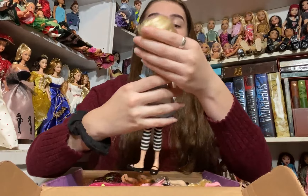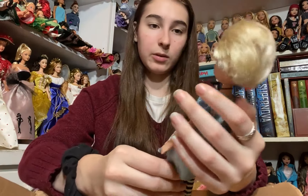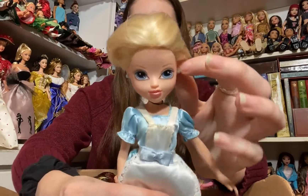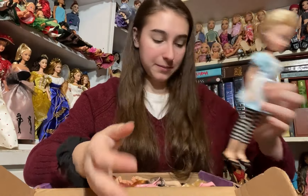The next one is this Moxie Girl, which I really like even though I'm a little bit sad that her hair has been cut. This is like one of the Alice in Wonderland Moxie Girls. If nothing else I can definitely use her outfit because she is very cute and her earrings too. It's a shame her hair is cut but she's still very pretty.